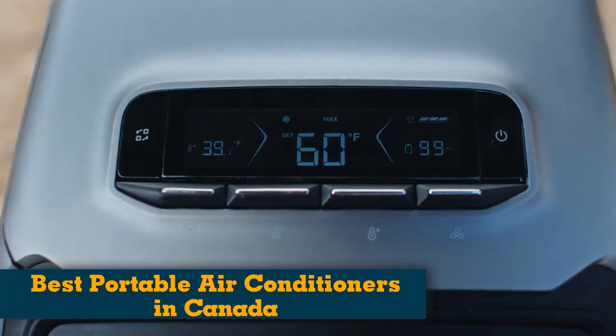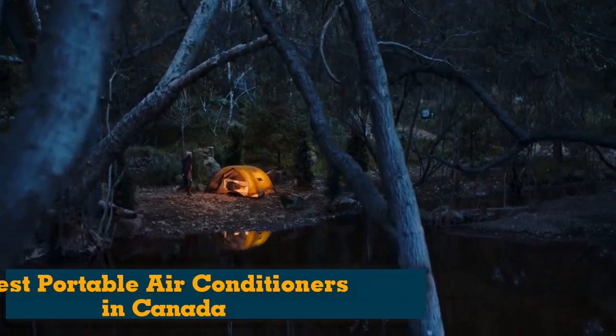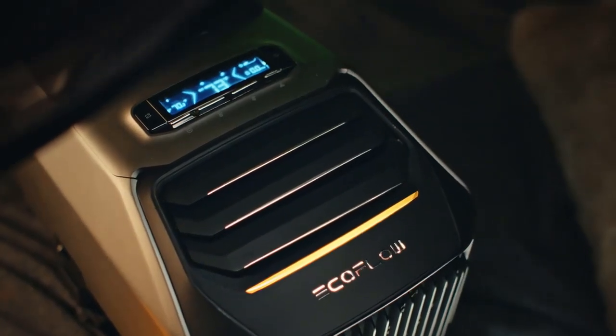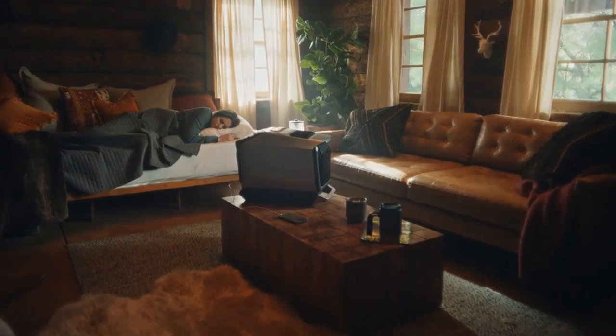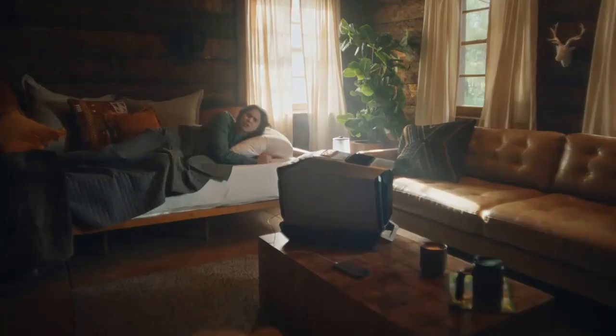Portable air conditioners can provide many benefits to Canadians without access to central HVAC. While you can opt for window units, portable air conditioners can be easier to set up and to have in your home. There are many portable air conditioners on the market and you might not know which is the best for you. In this video, we have created a carefully chosen list of the best portable air conditioners in Canada of 2024.